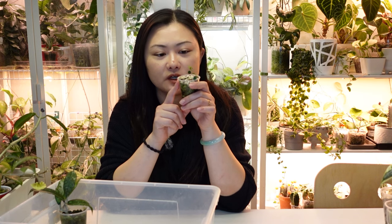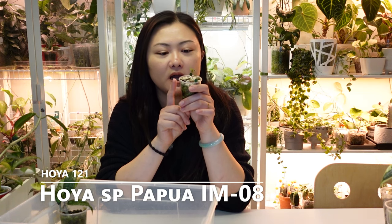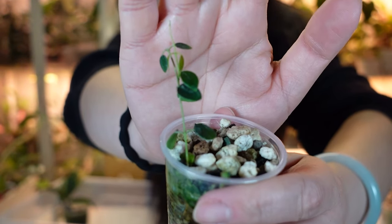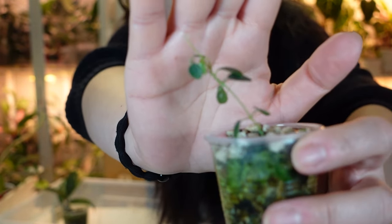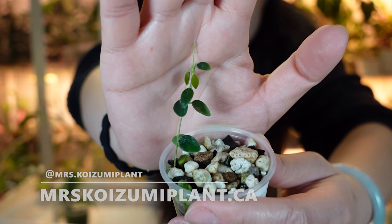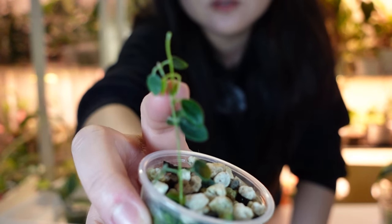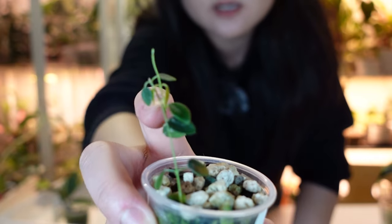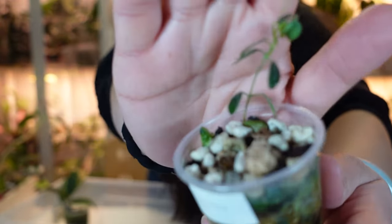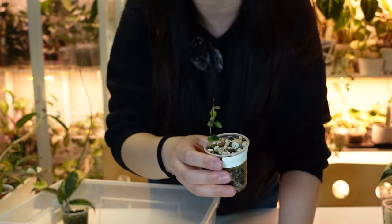Probably the Hoya in my possession with the smallest leaves — this is Hoya Mini Species Papua IM08. It's been pretty difficult for me: I killed one once, and this was sent as a bonus plant from Alice at Mrs. Koizumi Plant. It's just started growing a new vine — splitting into two. They're just so tiny and cute, really hard to focus when close up.